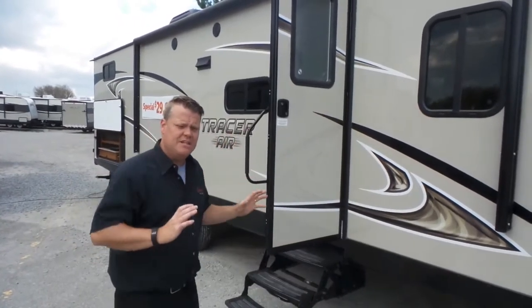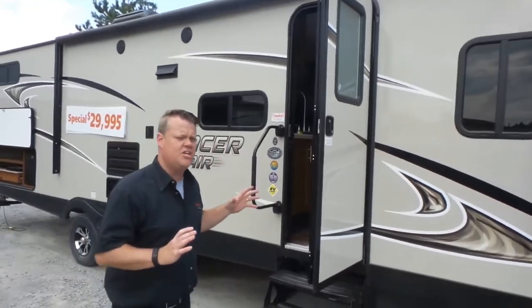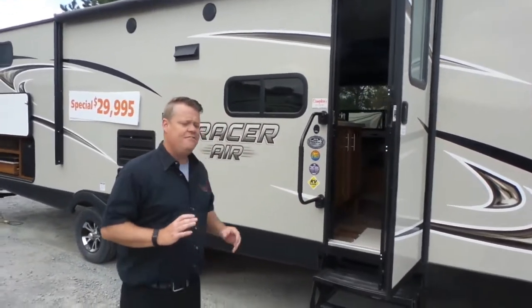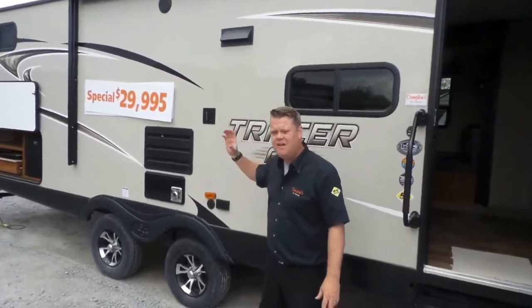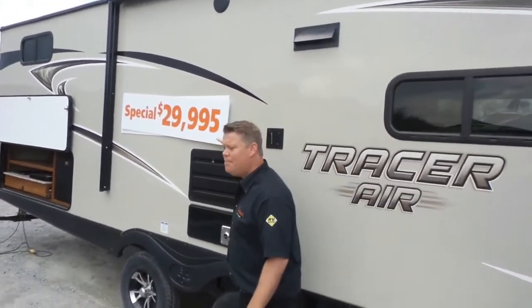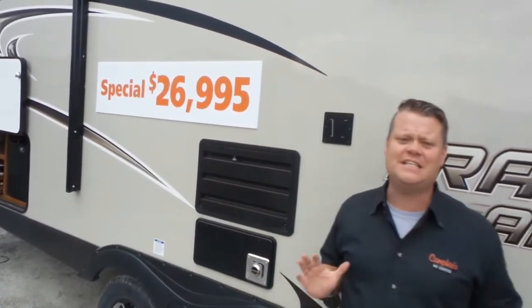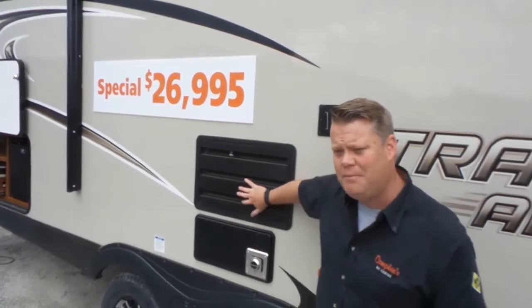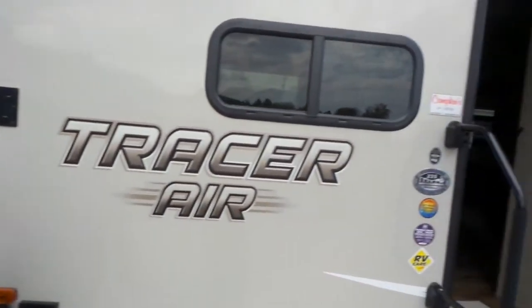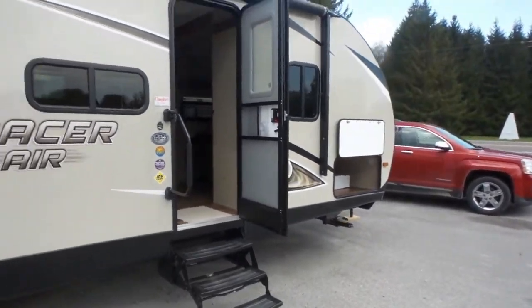It's got the double over double bunks, a 50 inch TV, the outdoor kitchen, and a docking station — great trailer. For the month of May we've had this down on a great bulk ride for $29,995, but for this month only we're dropping the price to $26,995. That's a $3,000 drop for the month of May on this great family bunk model trailer, nice and lightweight. Check it out on the video walkthrough — you're going to see it's a great trailer.